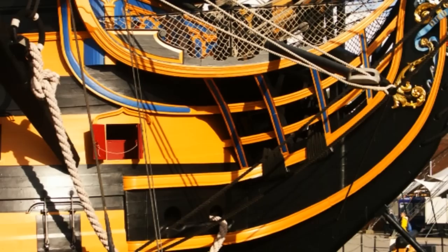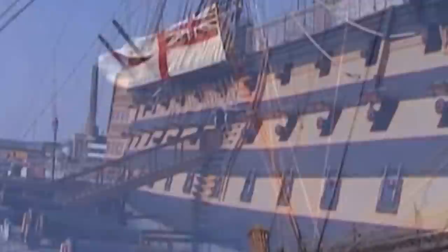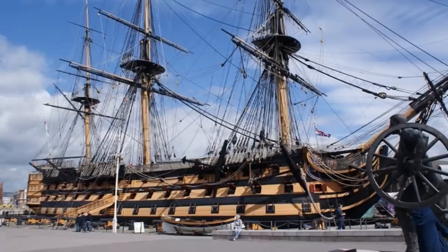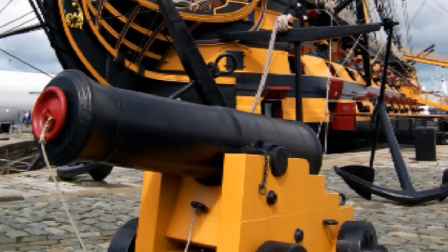Welcome to HMS Victory, the flagship of Britain's great admiral Lord Nelson at his finest hour, the Battle of Trafalgar in 1805. Still in commission today in the Royal Navy as the flagship of the Commander in Chief of Naval Home Command, she is therefore the oldest commissioned warship anywhere in the world. Launched in Chatham in 1765, she represents the ultimate development of the wooden sailing man-of-war.